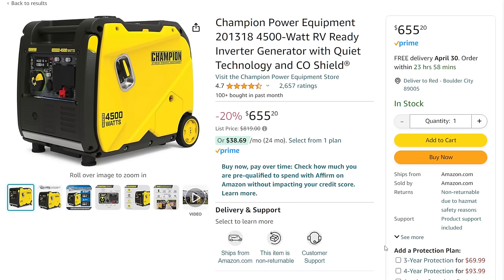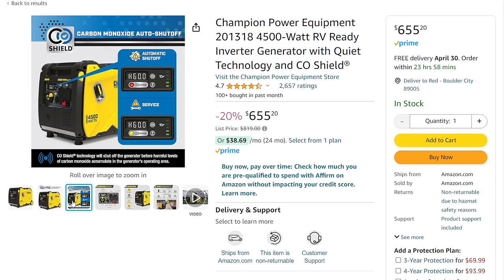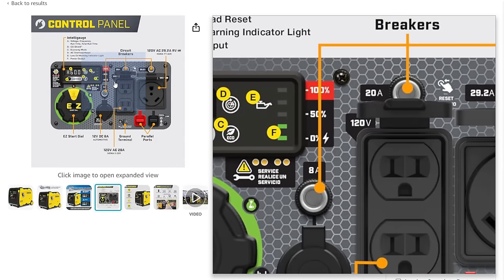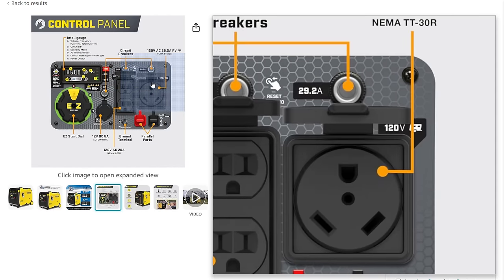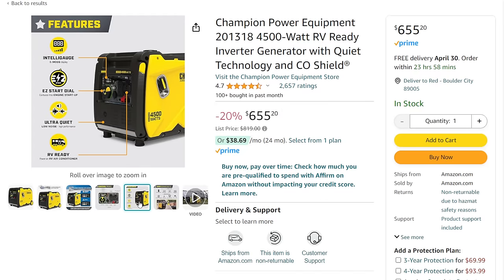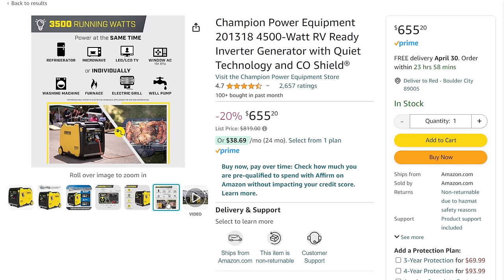Bonus round — we've got generators. Champion Power Equipment — this is the big boy Champion, a full inverter, super super quiet. It's got the CO shield, 4,500 watts. It has an easy start dial, but I'm not sure it has electric start. Some of these even have remote start. At $655 for a 4,500-watt fully enclosed inverter generator, this is a nice generator to pick up — 20% off list.